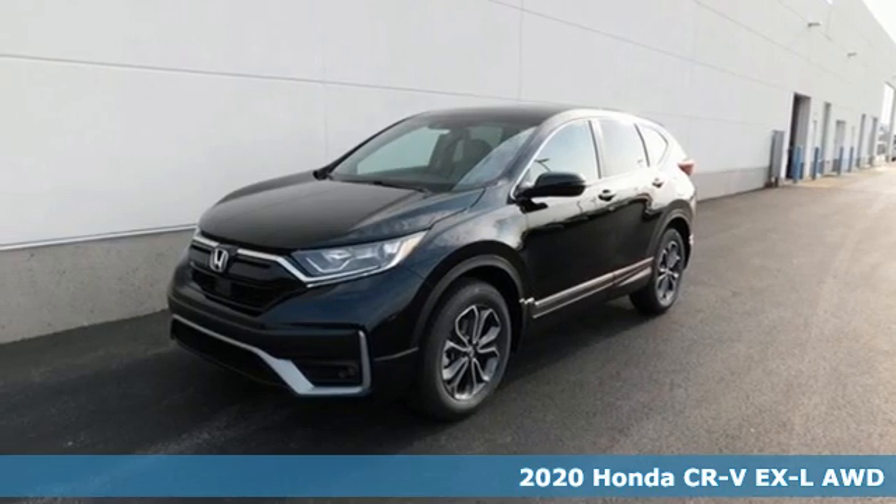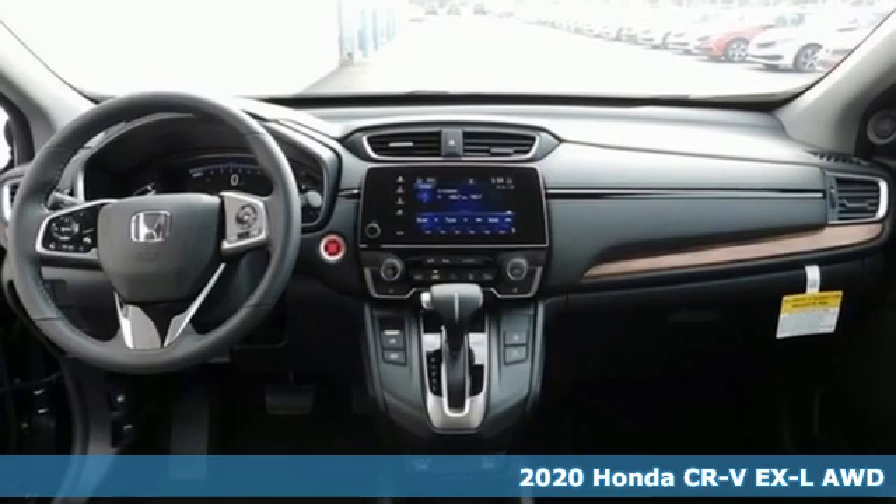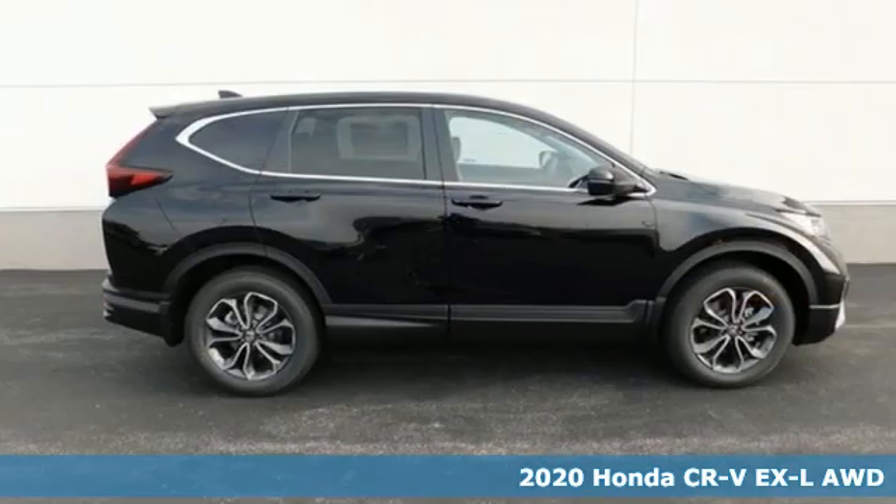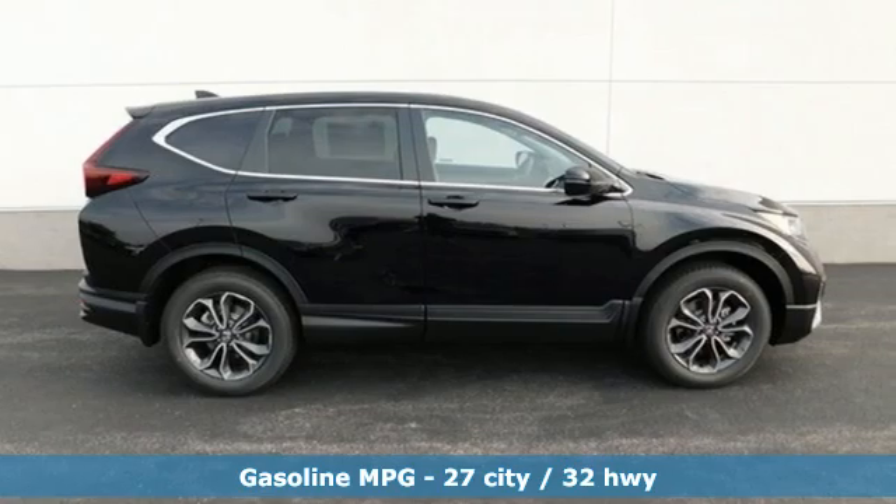Here's a new 2020 Honda CR-V. Capability without compromise isn't a dream, it's a CR-V. It boasts an impressive list of features like these.